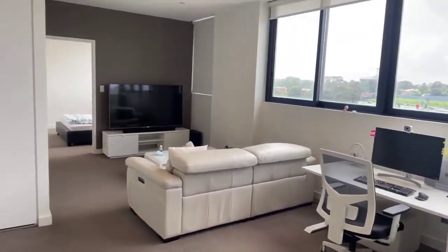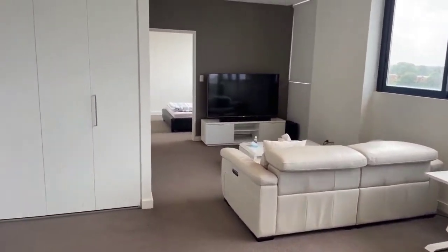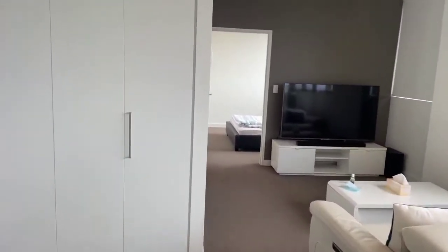Off there we have our living and dining area, again with lots of natural light, nice high ceilings, downlights — everything you could wish for.